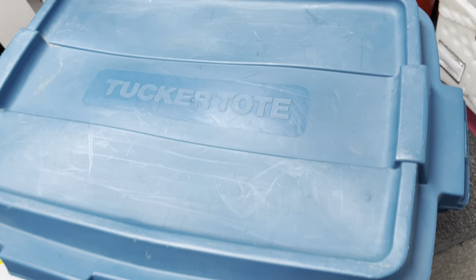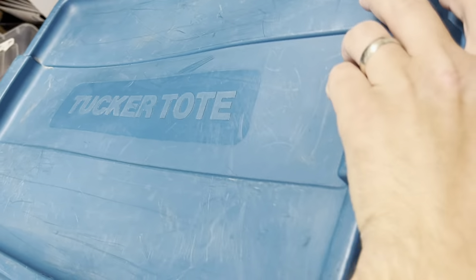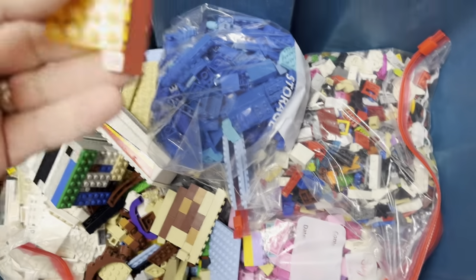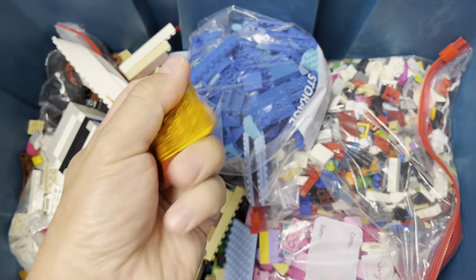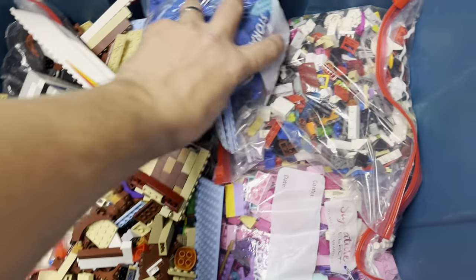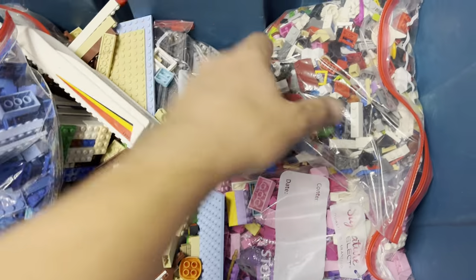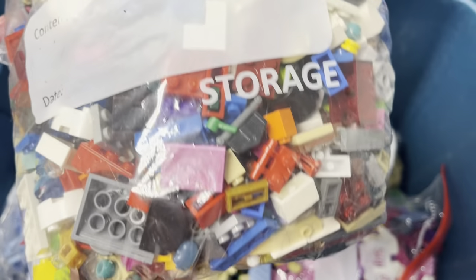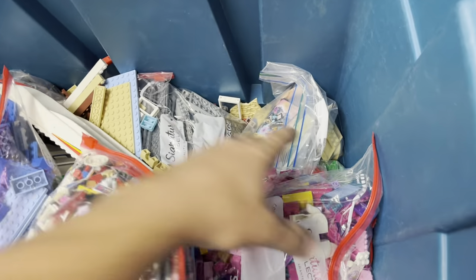It is Friday the 5th, and I just got this container full of Lego I brought in. It's mostly Lego. There's some non-Lego stuff in there. I found this on Facebook last night, shot them a message, and picked it up this afternoon for $15.